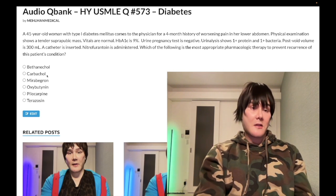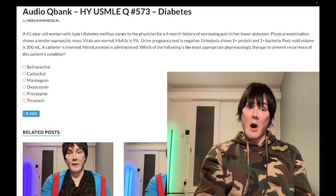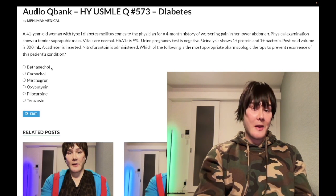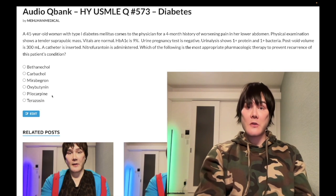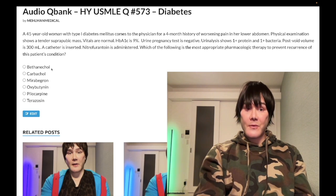Carbachol — wrong answer. Muscarinic receptor agonist, classically used for open-angle glaucoma. Same class as pilocarpine, but pilocarpine is more powerful. Bethanechol is our correct answer. Bethanechol is a muscarinic receptor agonist classically used for overflow incontinence due to diabetes. Carbachol and pilocarpine are theoretically in the same class, but on NBME exams carbachol means glaucoma and bethanechol means overflow incontinence. Bethanechol stimulates the detrusor muscle to help mitigate overflow incontinence from a hypocontractile bladder due to neuropathy.